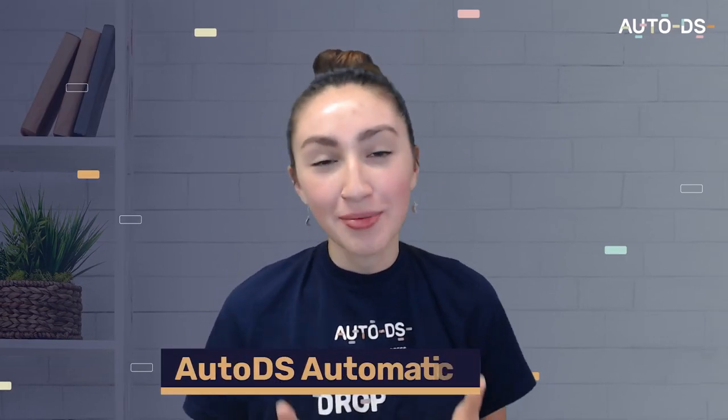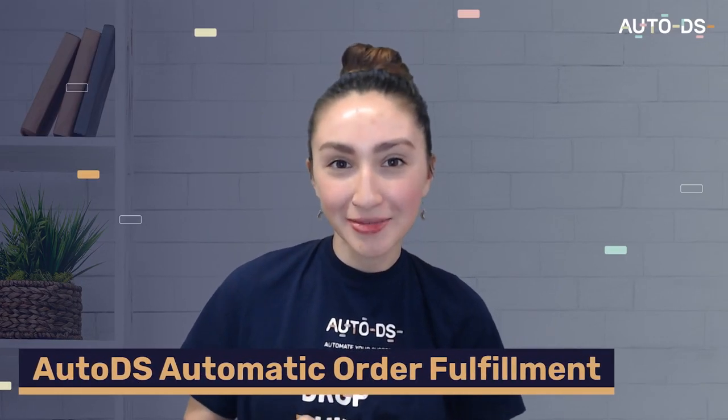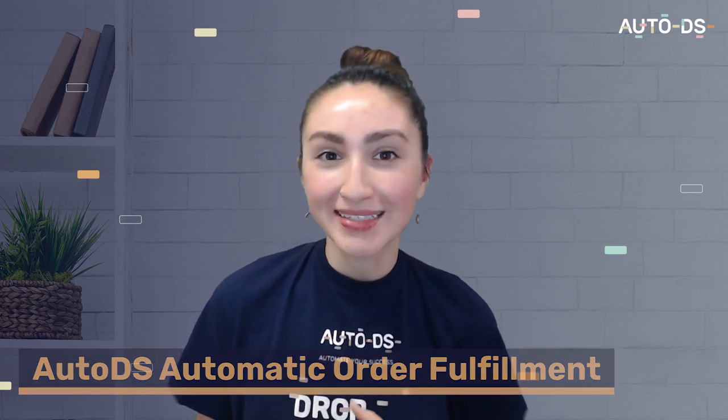The final automation software would be the AutoDS automatic order fulfillment service. This service is here to help us manage customers' orders easily. The feature allows us to monitor orders under one dashboard and it automatically fulfills customers' orders 24/7. And with that, we've reached the end of this video.